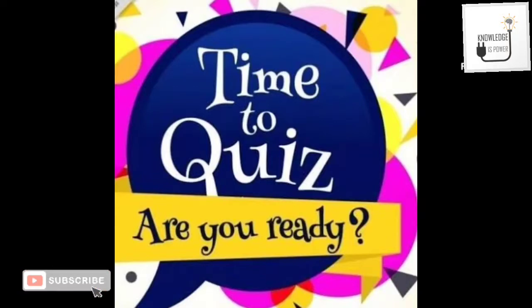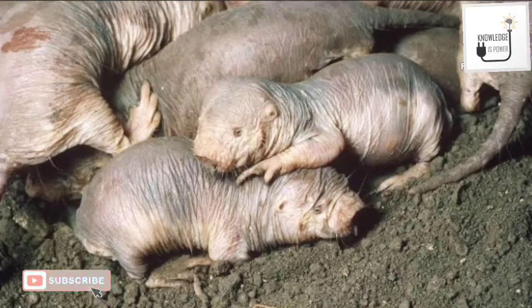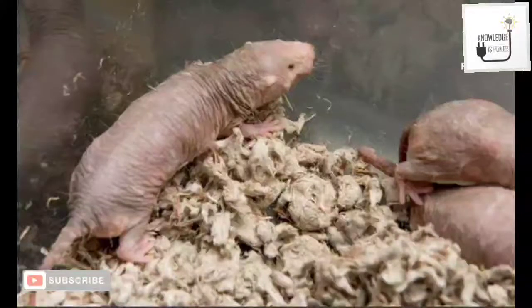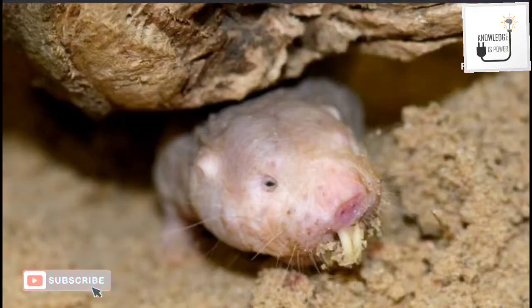Today's topic is naked mole rats. Naked mole rats are also known as sand puppies, and they are located in East Africa. They are close relatives of blastomoles and are the only species in the tropical genus Heterocephalus.